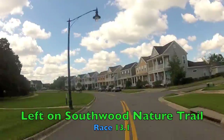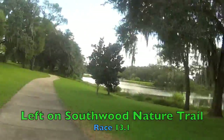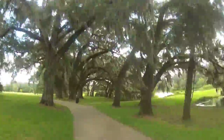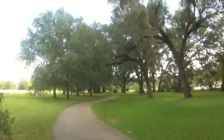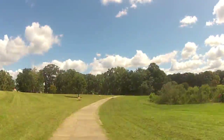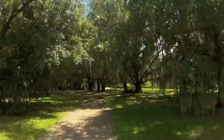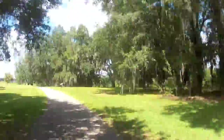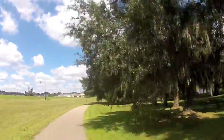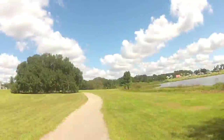Beautiful area to run through. Now we're going to take a left onto the Southwood Nature Trail. The Southwood Nature Trail circles Central Park and a lake in the center — just a beautiful area to go for a run as we cross through Mile 3. This course features both bike trails and roads, and we'll go back and forth between both during the course of this race.